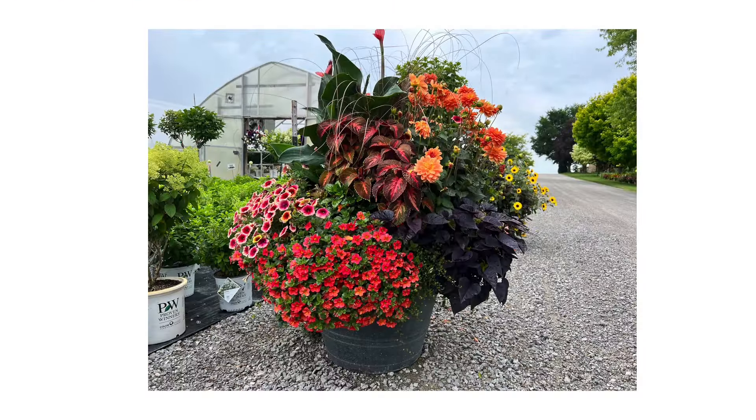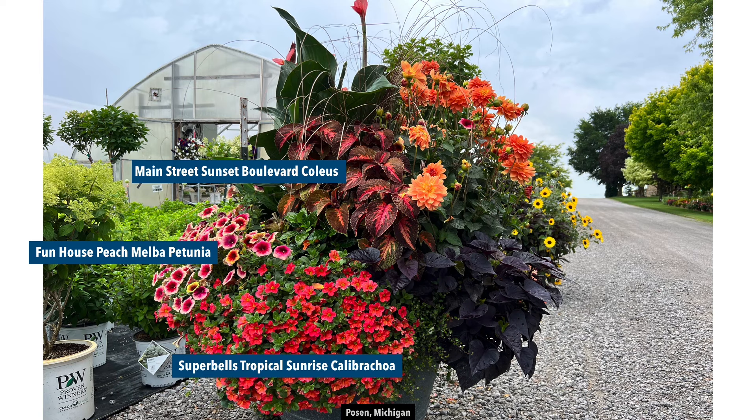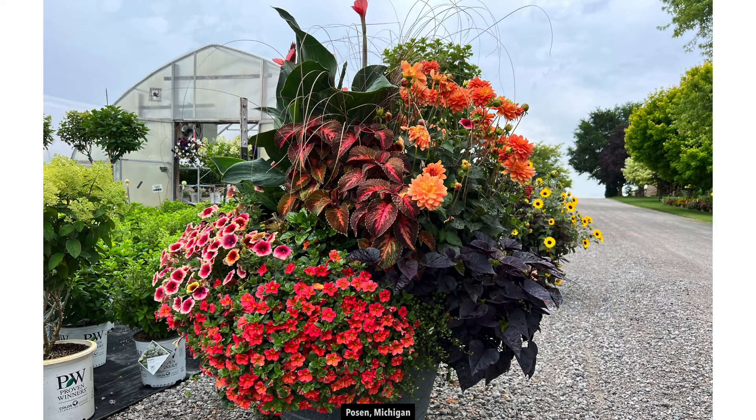This is one that we planted up for the driveway. We put in individual plants — all one-offs — but we picked very vigorous varieties and they just took off. We have calibrachoa right in front, petunia towards the back, the coleus looking beautiful, the Venti Mango dahlia — which just did not stop all summer long, it was a bloom machine — and a canna as well. There's some Red Rooster grass that stood out more earlier in the season, but once the other plants came in it just kind of looked like decoration. Then there was some sweet potato vine. The yellow flowers in the background are a helianthus in a different pot behind. The only thing we paid attention to was having the taller plants in the middle and the shorter or trailing plants on the outside.